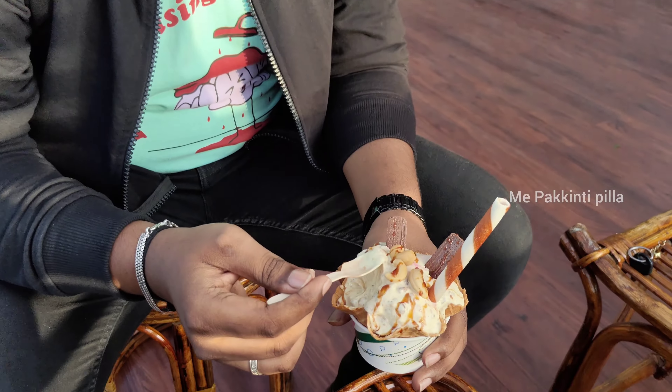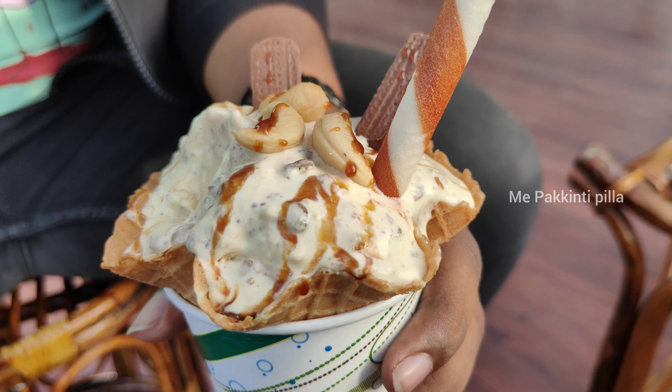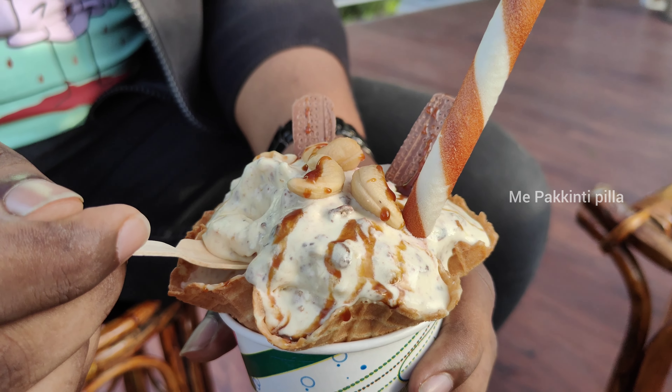First time trying stone ice cream, you get a lot of taste. You have to try it — it is definitely a must-try. It's top rated and a hot selling item. It was so good.